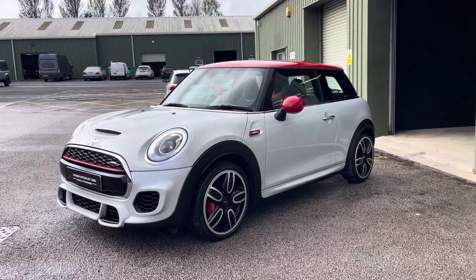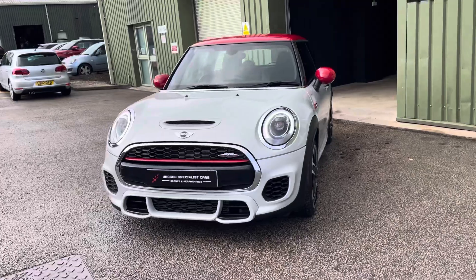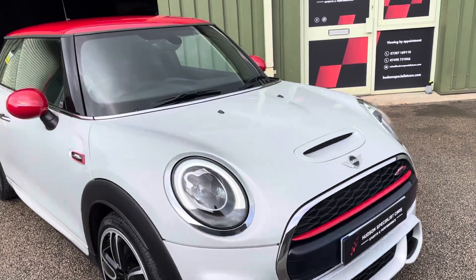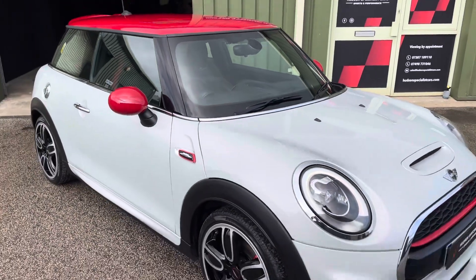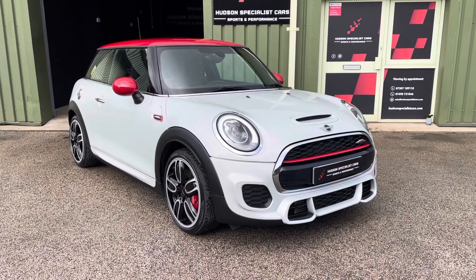First and foremost, it's covered just 34,000 miles from new and it's finished in what's called Silver White Metallic. As you can see, it's like an icy white. It looks absolutely superb in the flesh with the lovely contrasting red roof and red wing mirror covers.